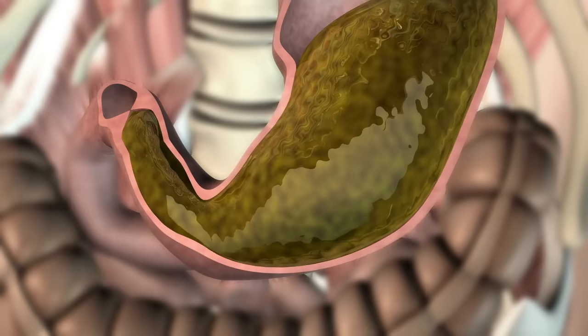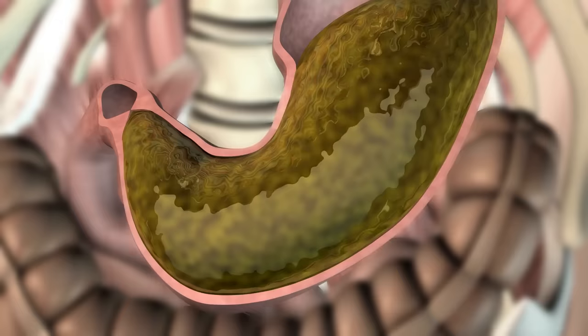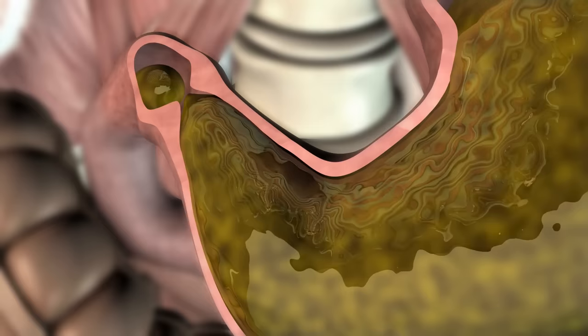The muscular contractions of the stomach wall churn the food mass and mix it with gastric juice. Three contractions per minute move the food mass back and forth. After a certain time, the contents of the stomach are adequately broken down and mixed, and are passed in small quantities into the intestine via the pylorus.